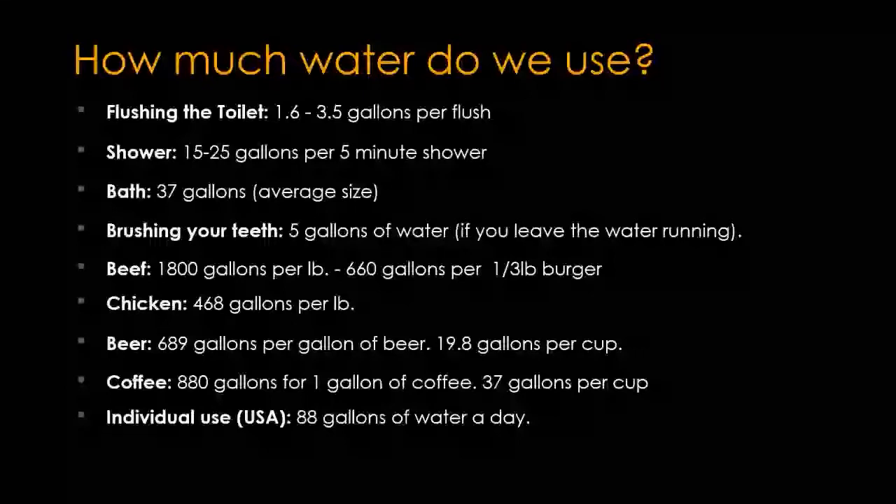Most of this data is from the US. Essentially, about 88 gallons of water are used per individual per day. When we compare that to the 108 gallons used for our typical water feature, it doesn't seem that large at all. So let's now look at the perspectives of water features themselves — both micro and macro.